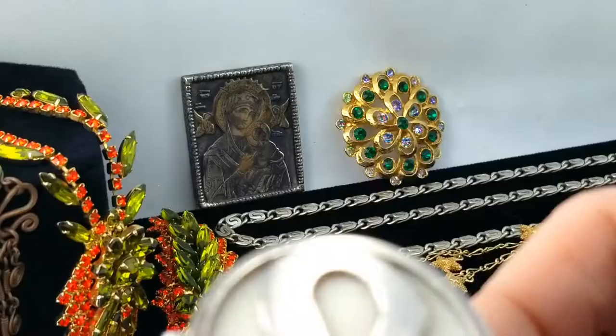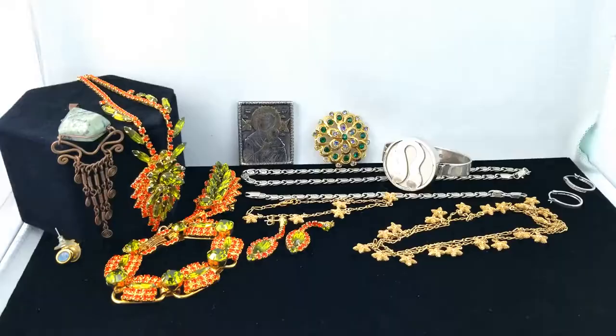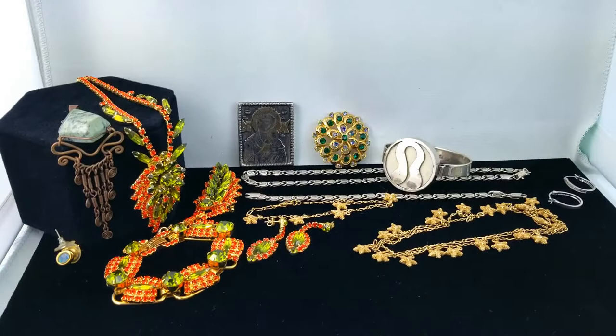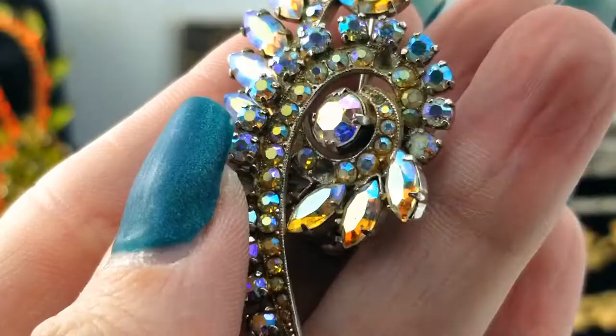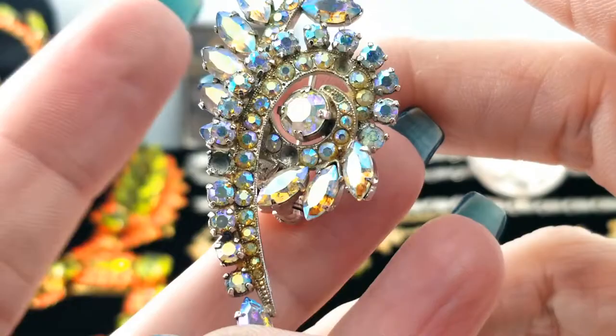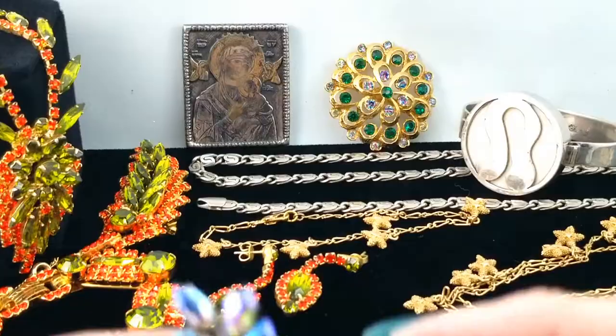Hopefully somebody out there knows — help a girl out, what is that thing? Here's another brooch — AB rhinestone — with one missing, a big one. It's a cool design though, like a swoopy leafy situation. It has a mark that just says Austria. We're missing one here too — well, that's unfortunate.